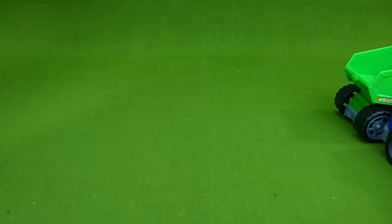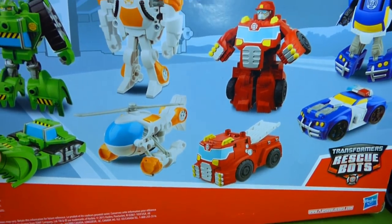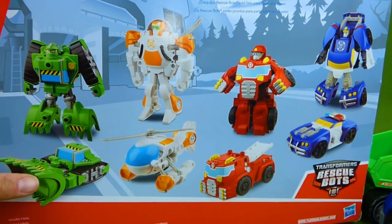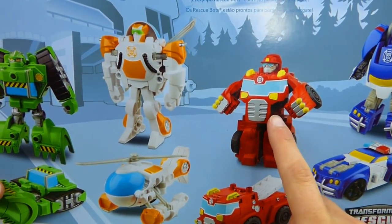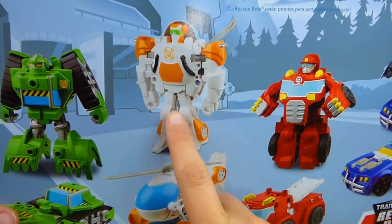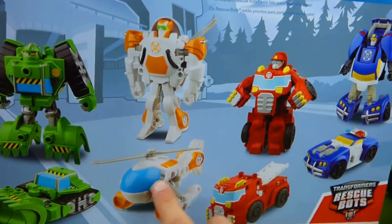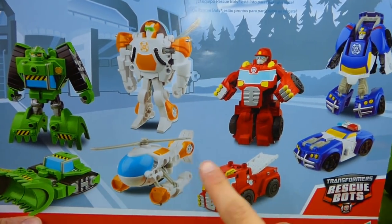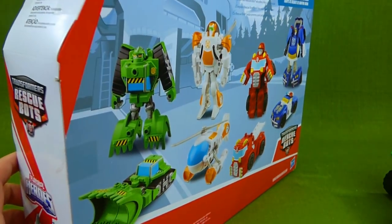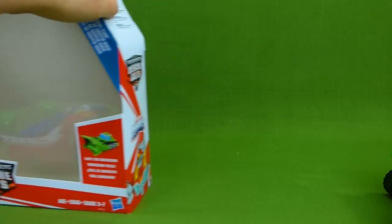Here is the box that their friends came in. It's the Transformers Rescue Bots. We've got the police car, the fire truck, the helicopter, and the bulldozer. I love this show and I cannot wait to show these transforming toys to you. They're already out of the box and ready to play with.